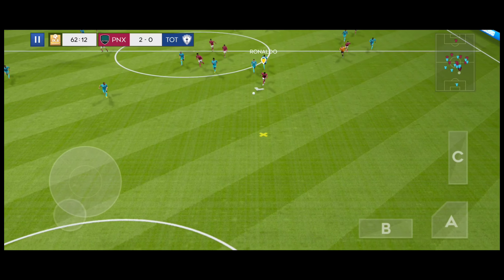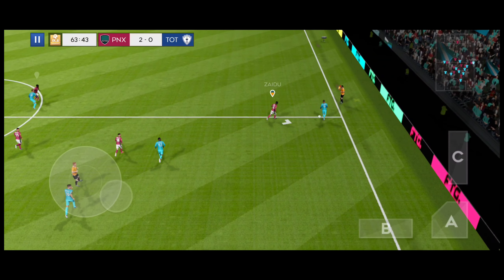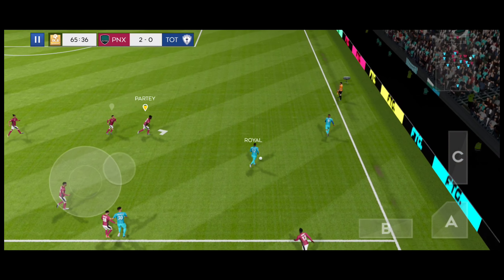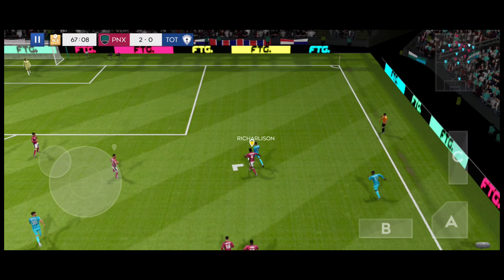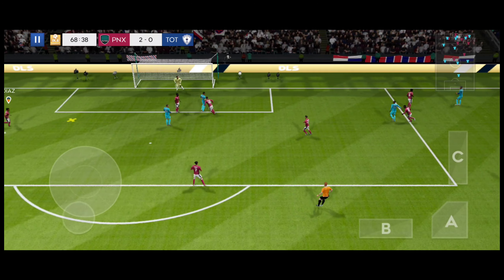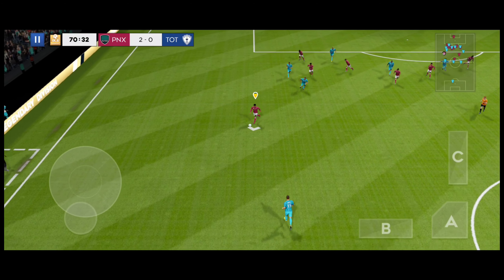He's headed the ball forward. Look at that technique. They've got the lead, but to keep it they're still going to need to have their composure. Intercepted.